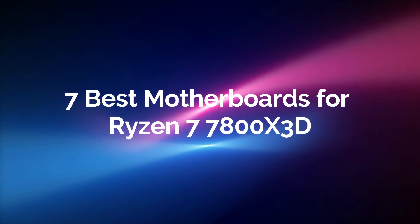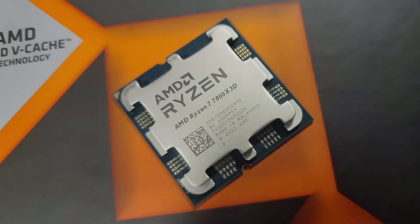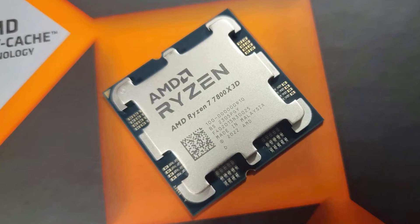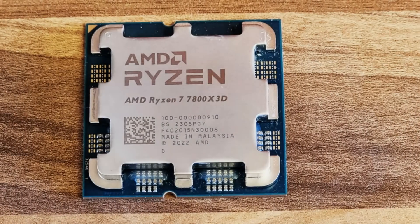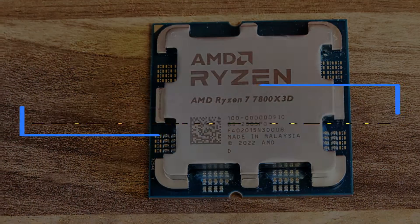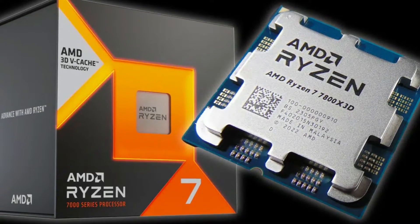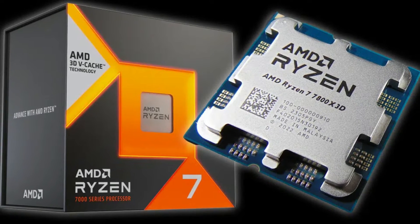7 Best Motherboards for Ryzen 7 7800X 3D. The advent of AMD's Ryzen 7 7800X 3D has undeniably heralded a new era in processing power. Built with cutting-edge 3D V-NAND cache technology, this CPU stands tall as one of the best gaming processors on the market. As a result, many users are gravitating towards the AM5 platform, eager to exploit the incredible potential of the 7800X 3D.